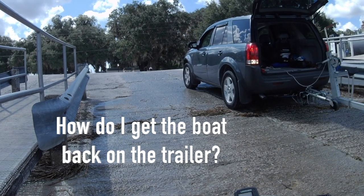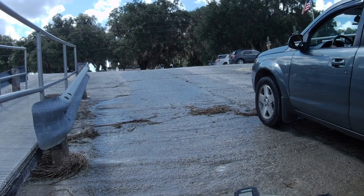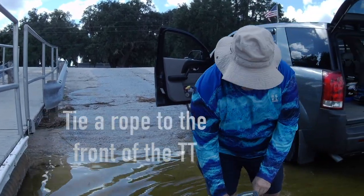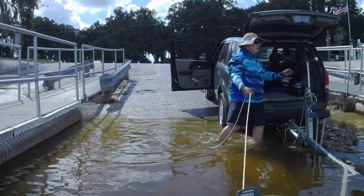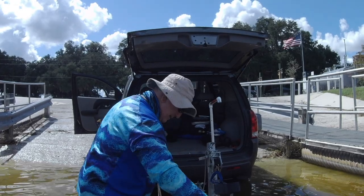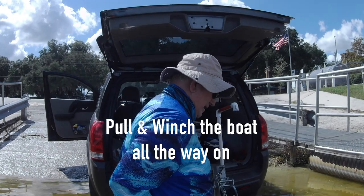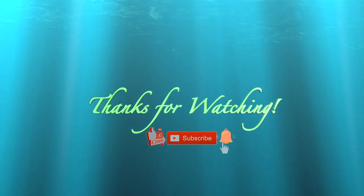How do I get the boat back on the trailer? Back the trailer in and submerge the tip of the bunks. Tie a rope to the front of the Twin Troller. Push the boat behind the trailer. Pull the boat onto the trailer with the rope. Coil the rope into the boat. Pull and winch the boat all the way onto the trailer.